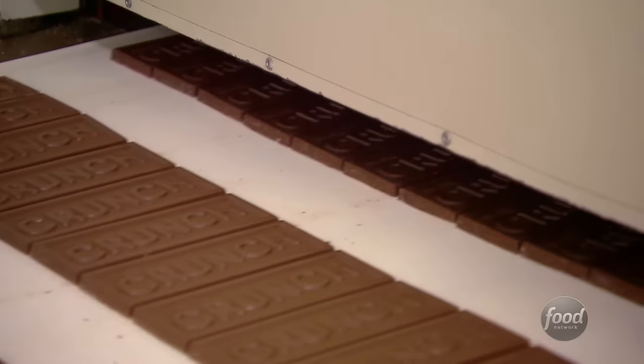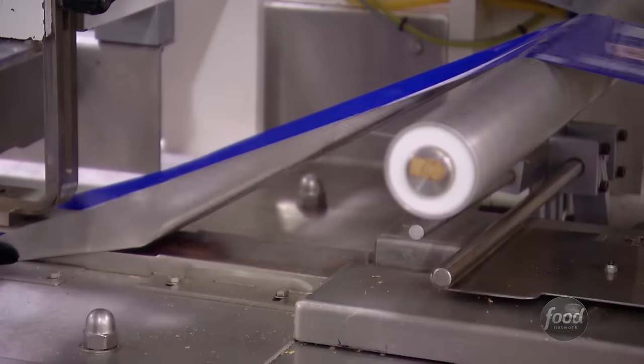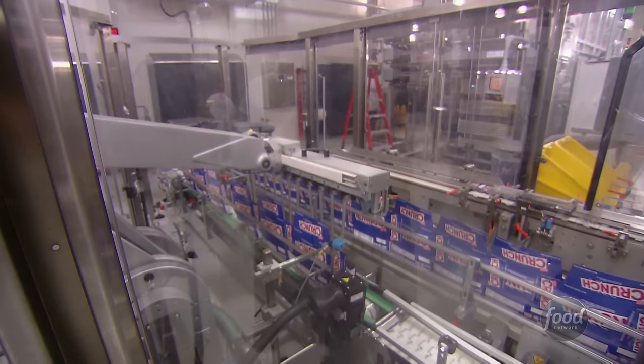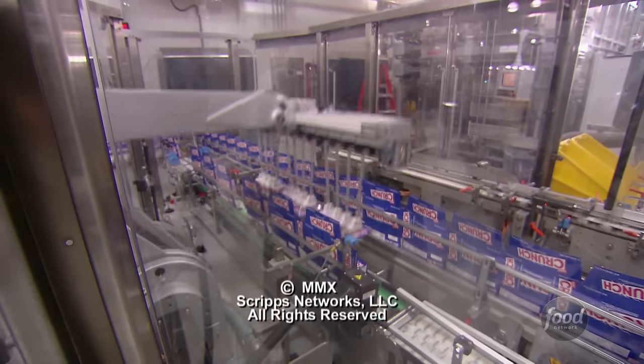Once out of the mold, each crunch bar quickly heads into that familiar foil wrapper. One Nestle Crunch Bar takes about 25 minutes from the depositor to the time where it gets put into the case. After this, it's all about eating the crunch bar.